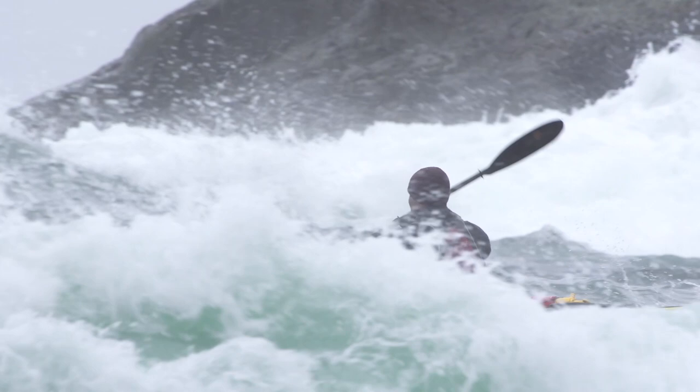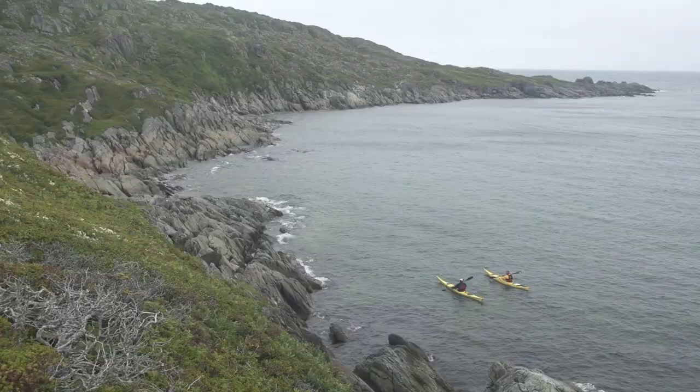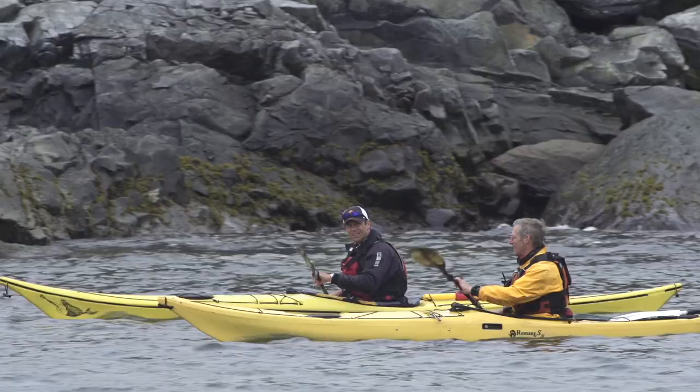Practicing good technique will also equip you to deal with unexpected and challenging water or weather conditions. So in this video, we're going to look at a few simple ways to improve your paddling technique and make you more comfortable and safer on the water.